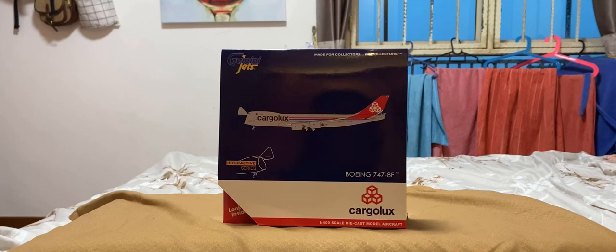This aircraft's first flight took place on the 8th of February, 2010, and was delivered to Cargolux on the 8th of March, 2013. Now let's move on to the box.